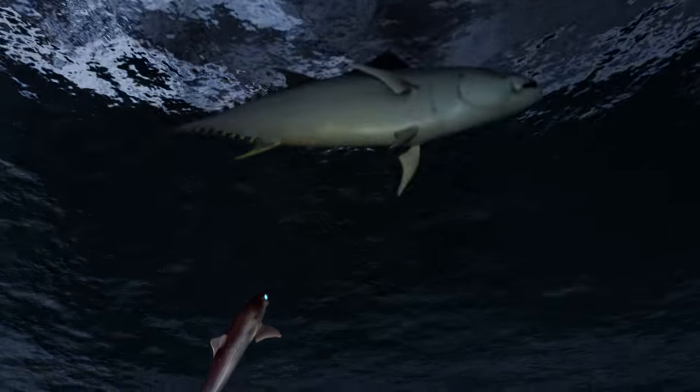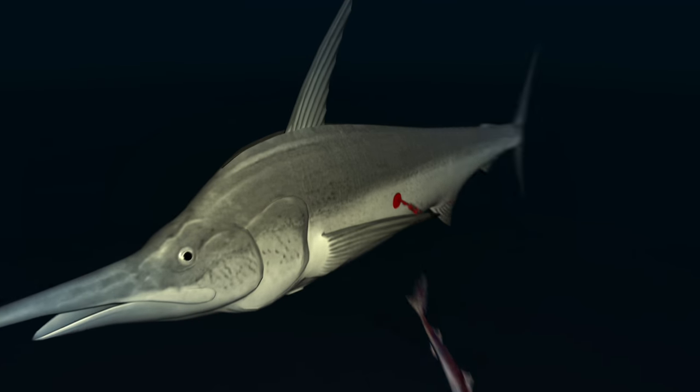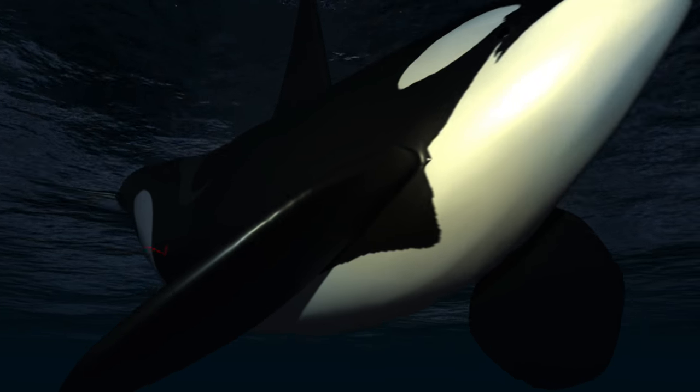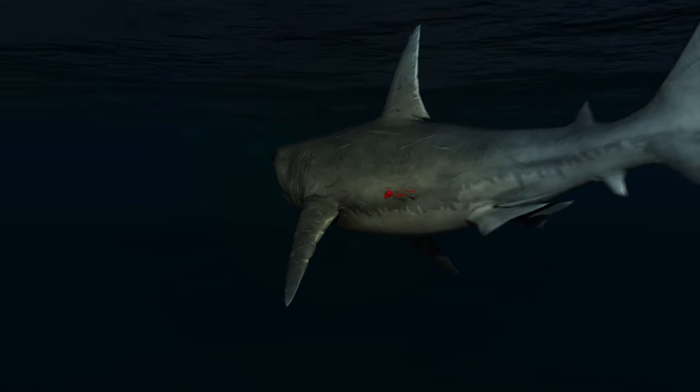What really sets cookie cutter sharks apart from other species is the wide range of different animals that they are willing to bite and attack. They essentially will take bites out of anything from orcas to white sharks to submarines.